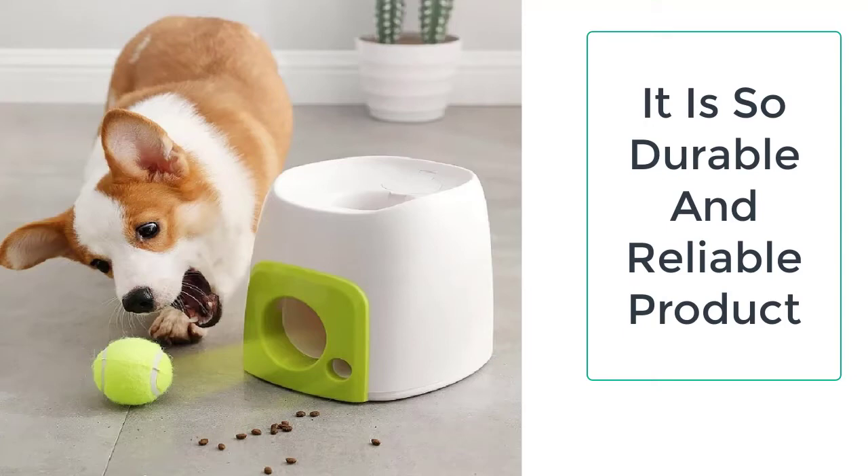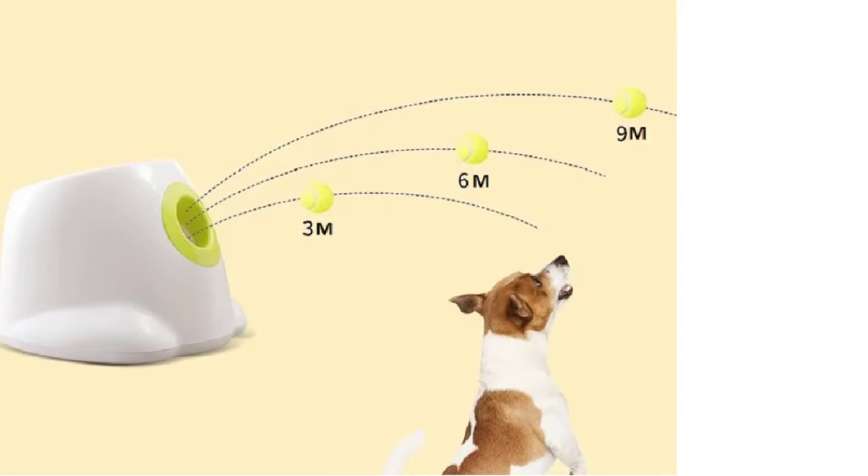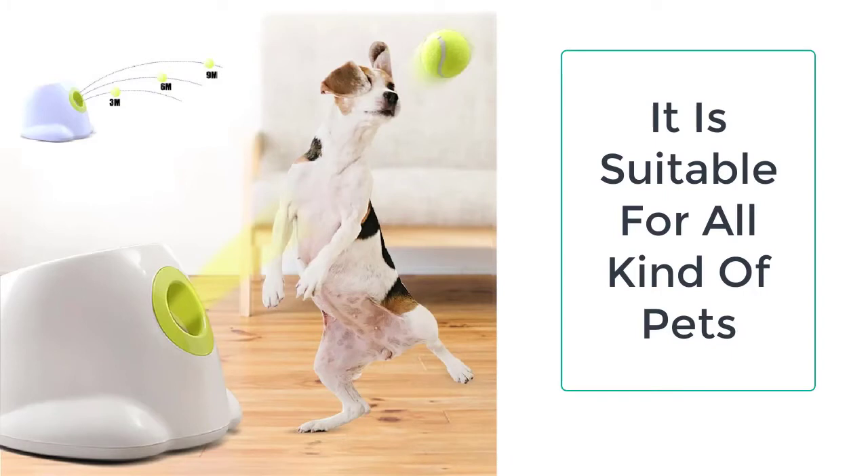The tennis ball we have for your dog is made up of high quality plastic and rubber, which is non-toxic, eco-friendly, and a hundred percent safe for the dog. You can not only play fetch with your dog using this tennis ball, but you can also play other games with it. This ball is suitable for everyone.